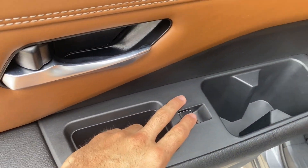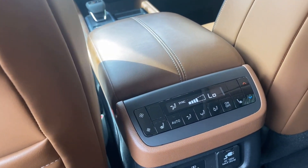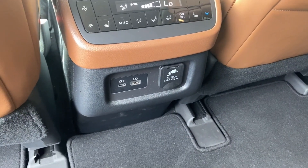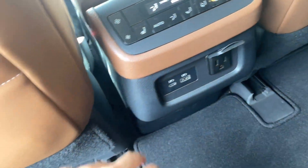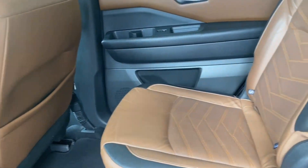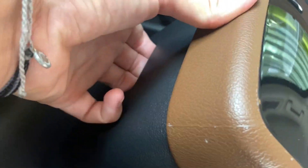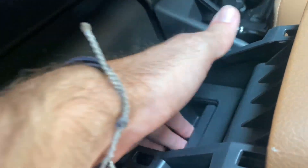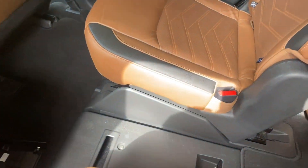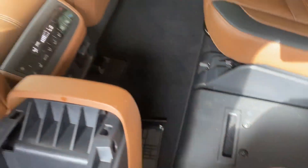For the middle row, we've got cup holders and power windows, and these captain's chairs look absolutely awesome. They're actually heated, and you have your own independent AC system in the back, plus a 120-volt 150-watt AC adapter plug-in, a USB-C, and a regular USB port. The captain's chairs have chestnut leather and nice trim designs. This center console has a cubby and cup holders, and you can actually remove it to create extra space and easy access to the third row.